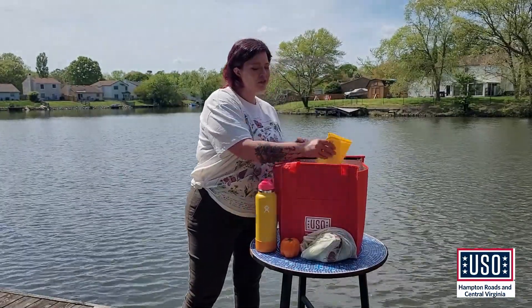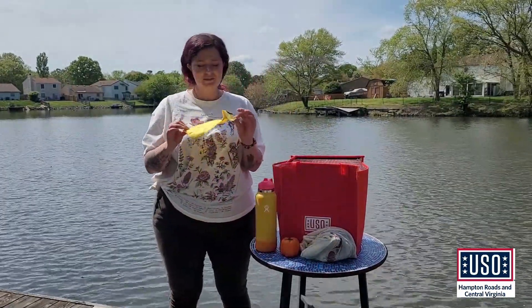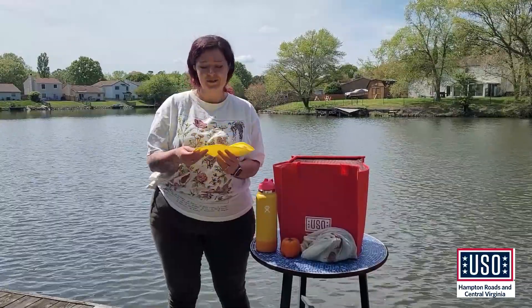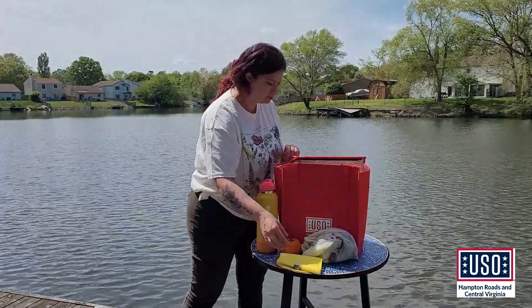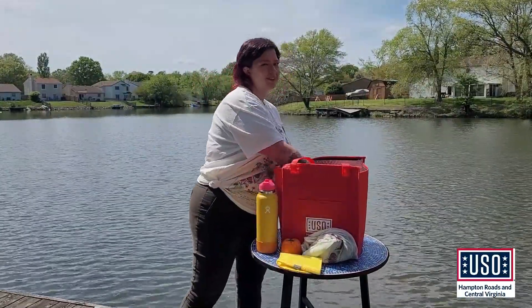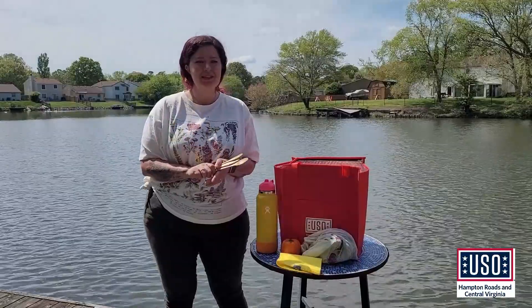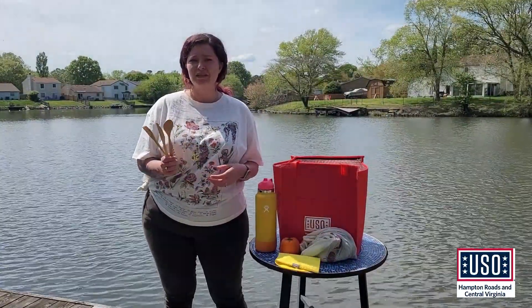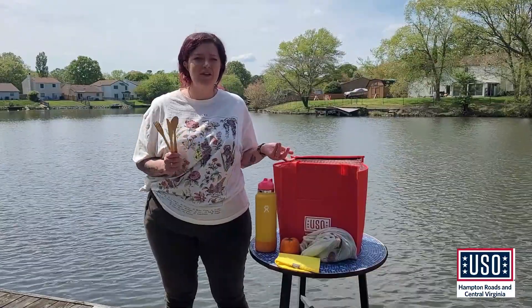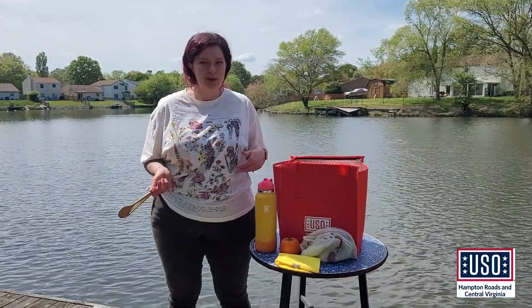When you package your food, consider buying something like this. Rather than plastic baggies, these are perfect for snacks and sandwiches — they're reusable. You can clean them, and they store in the fridge or freezer well too. And for eating, my favorite to take along with me is a set of bamboo utensils. If we just thought ahead and brought our own utensils, imagine how much less of this plastic waste would end up in our landfills.